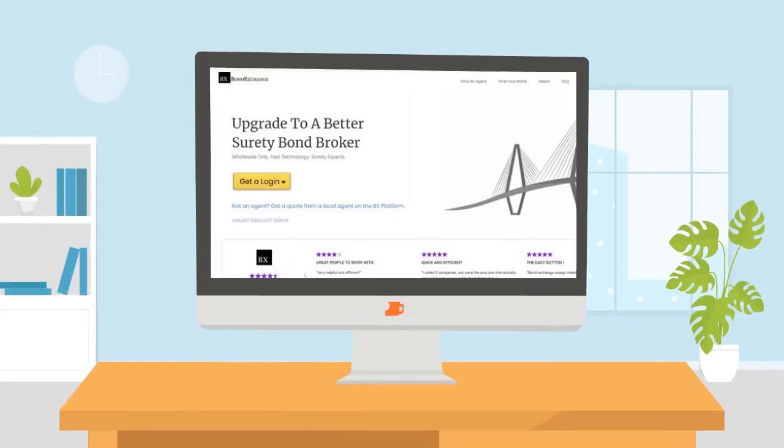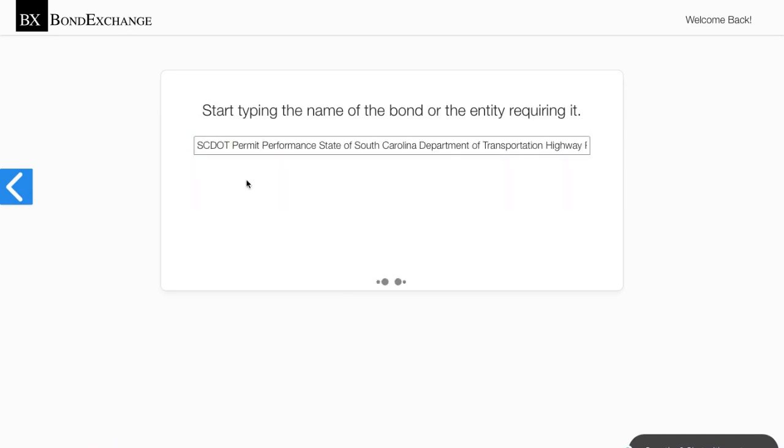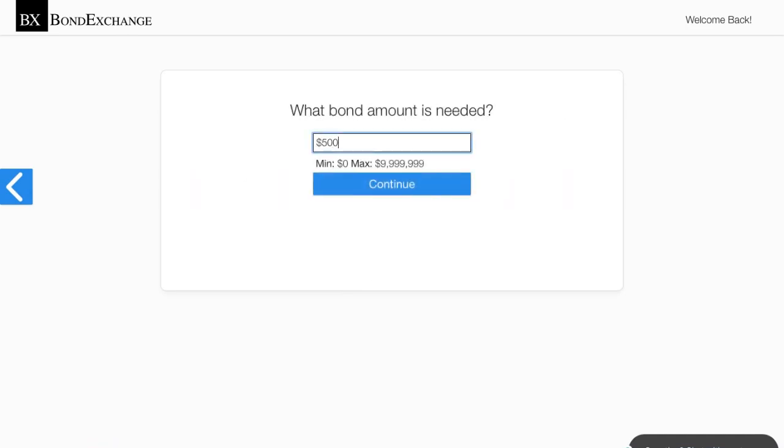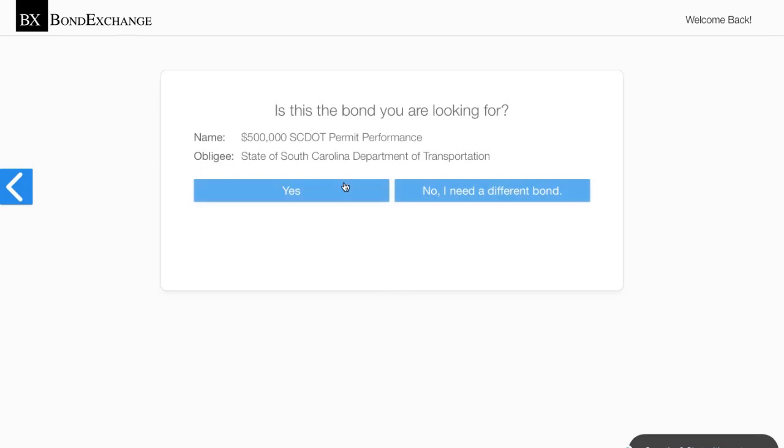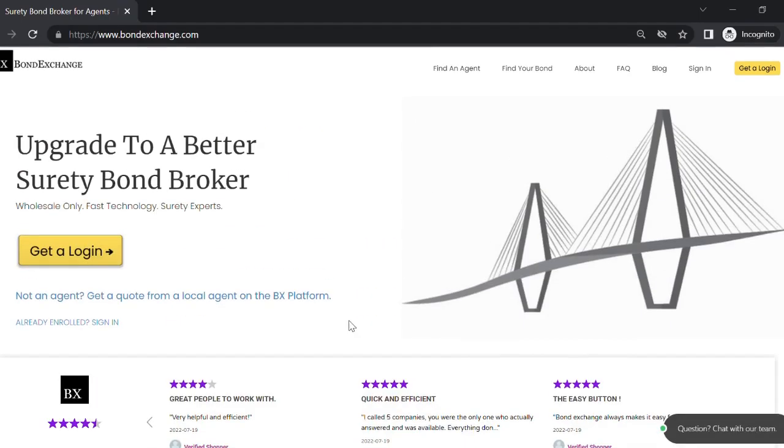Thankfully, Bond Exchange makes obtaining surety bonds easy. Insurance agents need to simply log into their account and search in our database to find the bond that they need. Don't have a login? Then enroll now by going to bondexchange.com and clicking on the big yellow login button. You can sign up and let us make surety work for you.